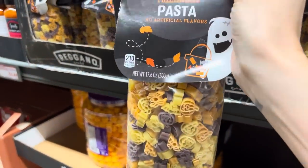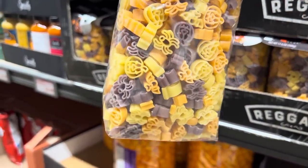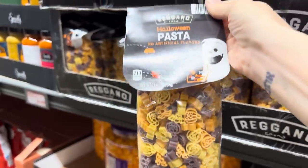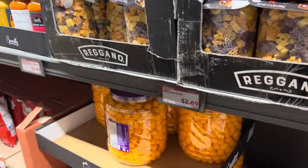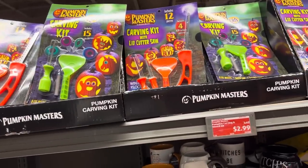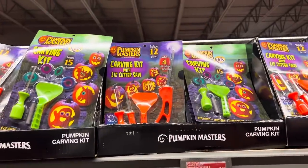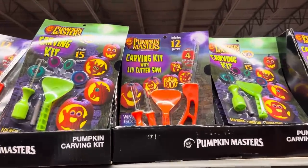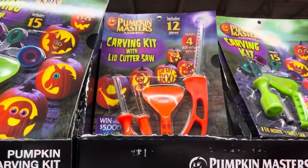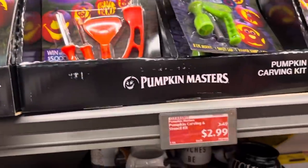How about the Halloween pasta? We get pumpkins, bats, and spiders — $2.69. Yes, this is just what I needed: the carving kit with the lid cutter saw, $2.99. I'm kind of thinking I might get two of them since I have two pumpkins — it might just make it easier for the kids. So $2.99, I'm grabbing them.